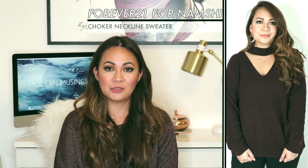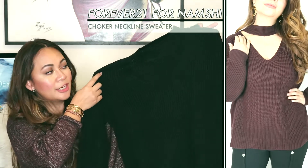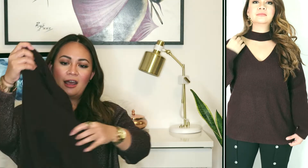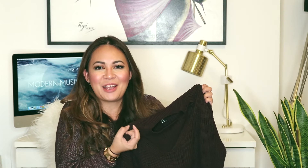Now I'm going to show you a few sweaters I got for the winter season. Here in Dubai the temperatures are starting to drop and people are busting out their pullovers and jackets. I got two sweaters off Namshi from Forever 21 — a choker neckline sweater. I got both in a size small, one in black and one in a deep purple.